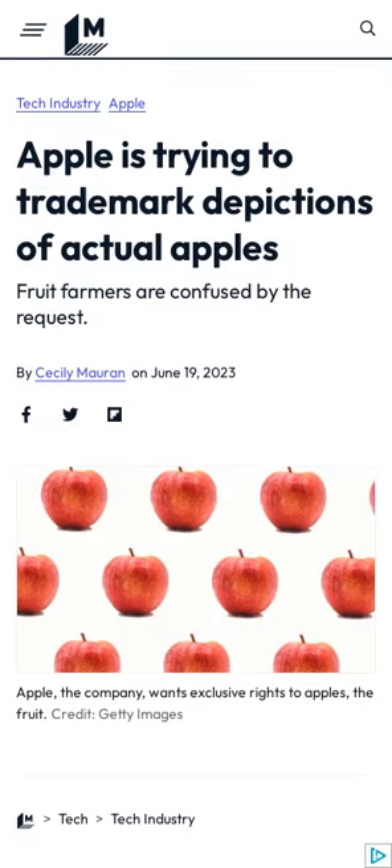Apple has been trying to trademark images of apples in Switzerland since 2017, with the Swiss Institute of Intellectual Property partially awarding Apple's request in 2022.